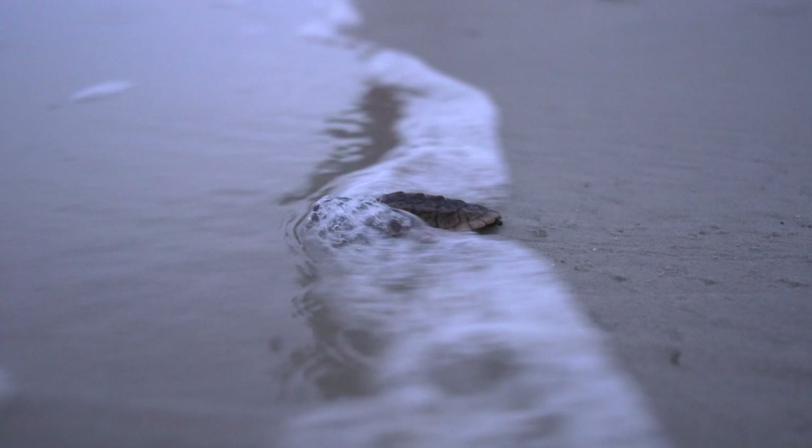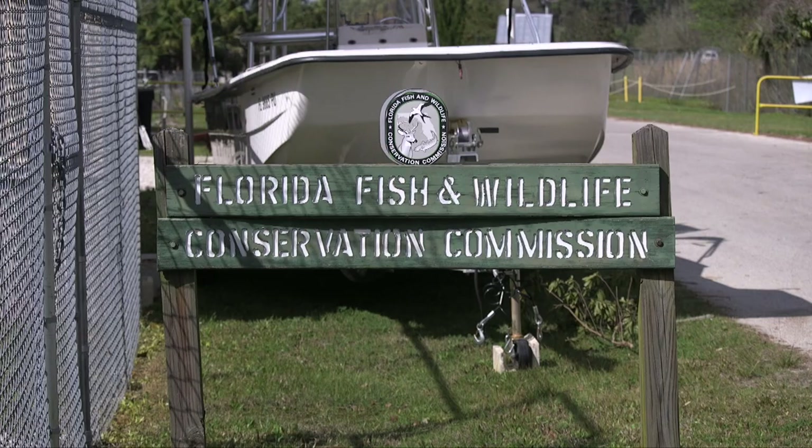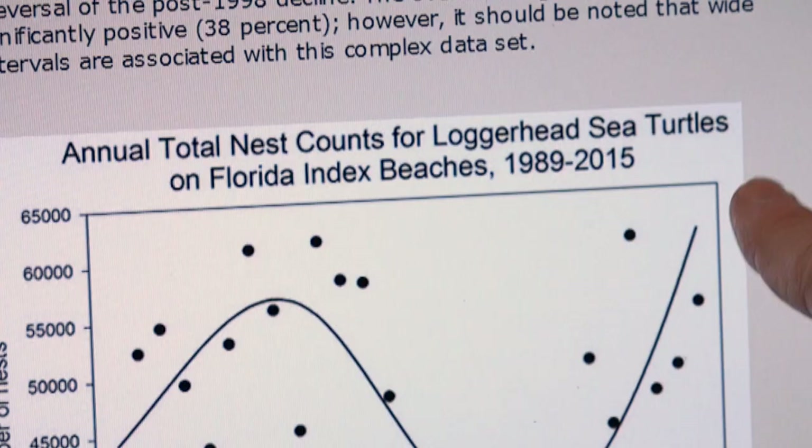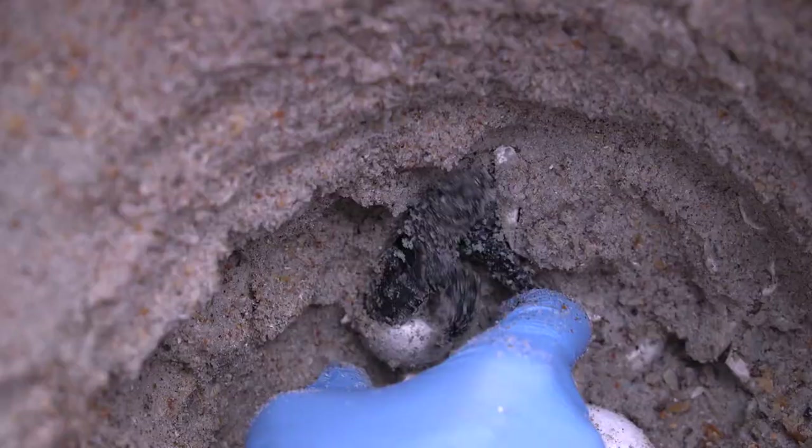We travel to Gainesville to discuss the Endangered Species Act and threats to sea turtles with the Executive Director of the Sea Turtle Conservancy. At the Florida Fish and Wildlife Conservation Commission in Jacksonville, we discuss the statewide nesting program with a wildlife biologist. And then we bring you on Turtle Patrol with volunteers in Ponte Vedra Beach to search for turtle nests and share in the delight of rescuing baby sea turtles.